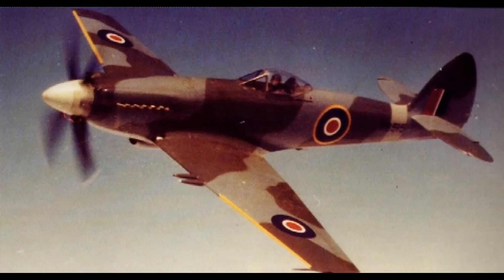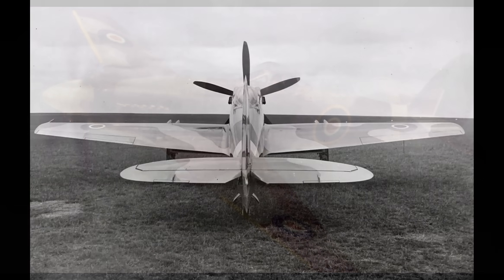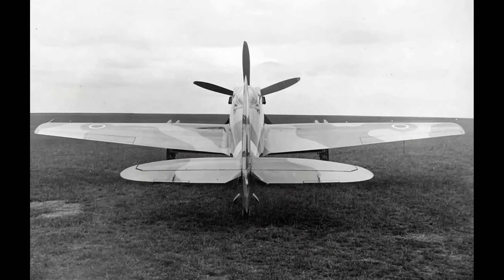The Spiteful and Sea Fang appear to be serious challengers for the title of Best Super Prop, especially in terms of pure performance. Let's be clear — the Spiteful is not a Supermarine Spitfire. The original idea was to put a laminar flow wing onto a Spitfire Mark 8 fuselage, but the changes needed to the fuselage were numerous, and they really ended up with a whole new airplane.